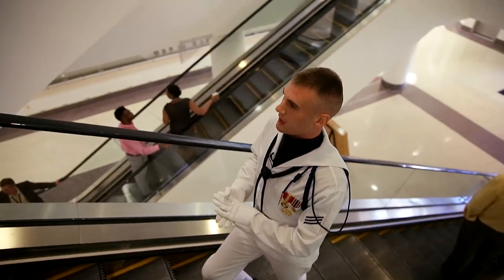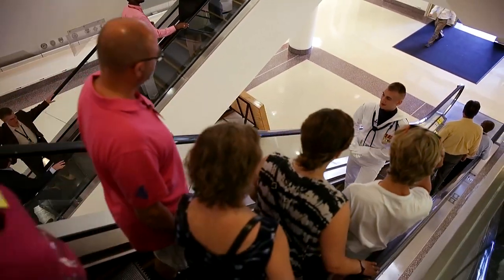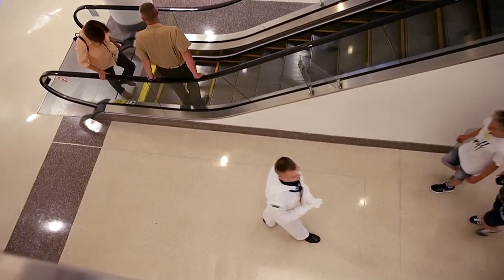When you first get here to become a public tour guide, you get 15 business days to learn 33 pages of information and be able to walk the mile-and-a-half route backwards.